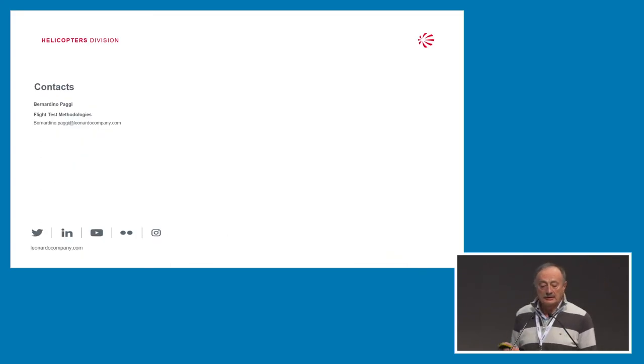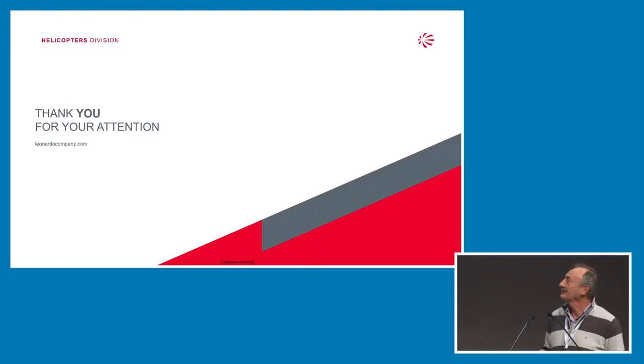I went as fast as I could to recover some time. That's it — thank you for your attention.